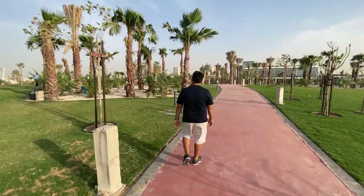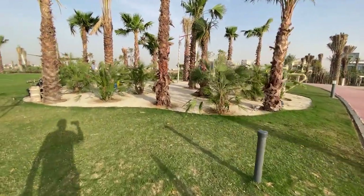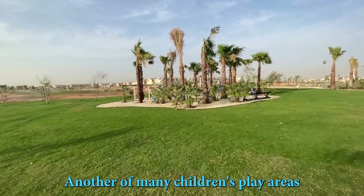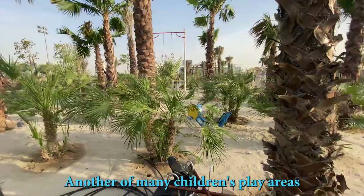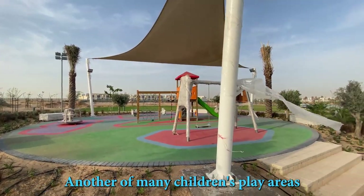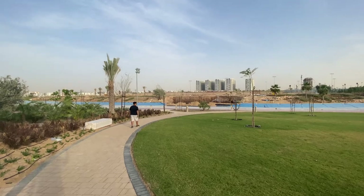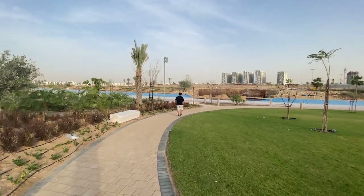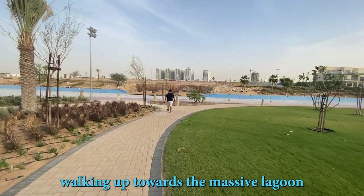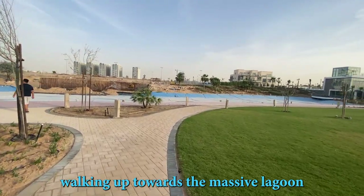This is a beautiful palm tree — a very nice palm tree. Play area in the sand. These are all children's play areas. Another play area. Walking down to the waterfront. Main lagoon.